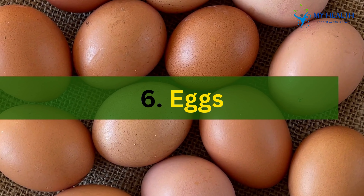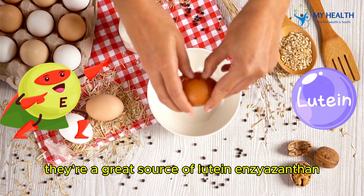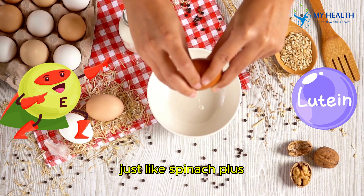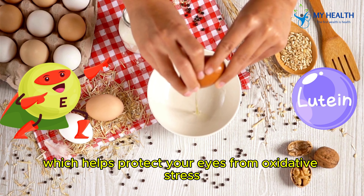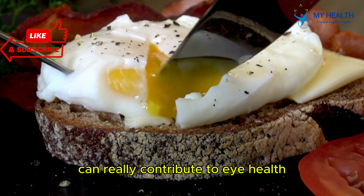6. Eggs. Don't forget about eggs. They're a great source of lutein and zeaxanthin, just like spinach. Plus, eggs contain vitamin E, which helps protect your eyes from oxidative stress. A couple of eggs a day can really contribute to eye health.